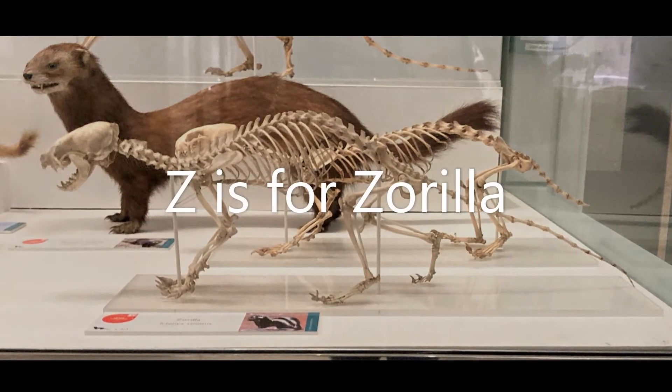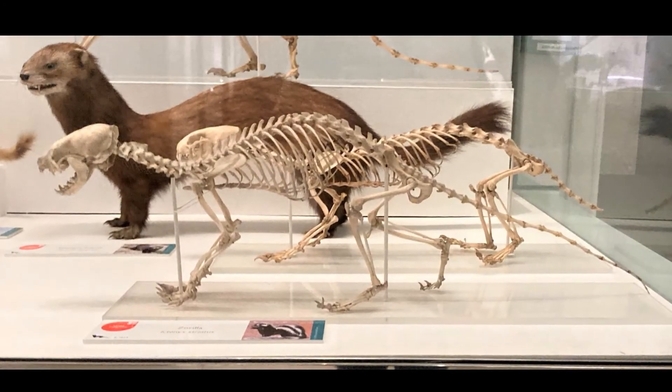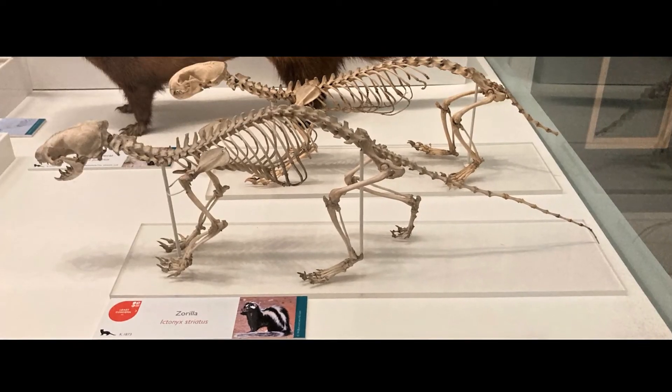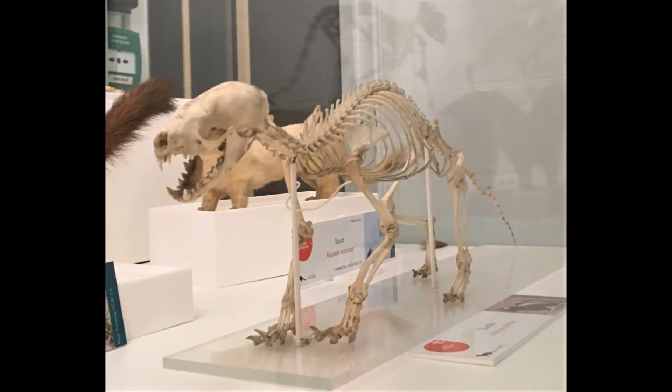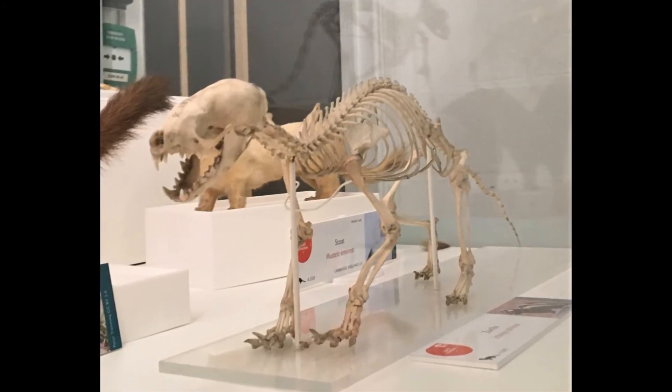Z is for Zorilla. This animal may look like a skunk with its black and white stripes and even sprays a stinky liquid at anything that might try and eat it. But it's actually part of the weasel family.